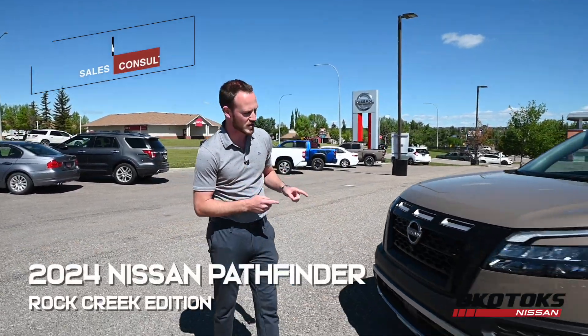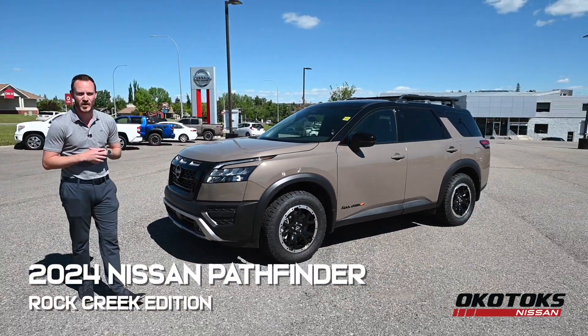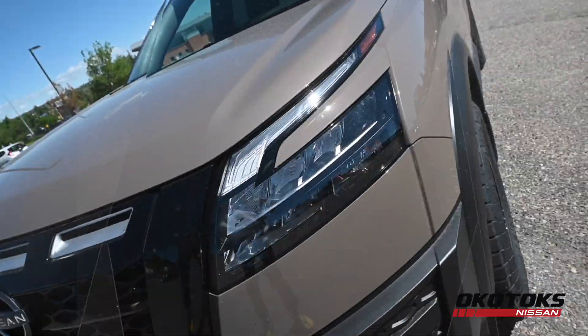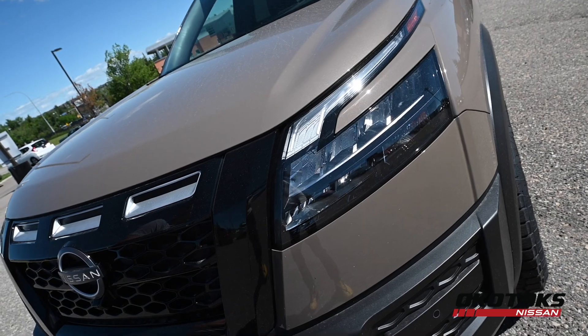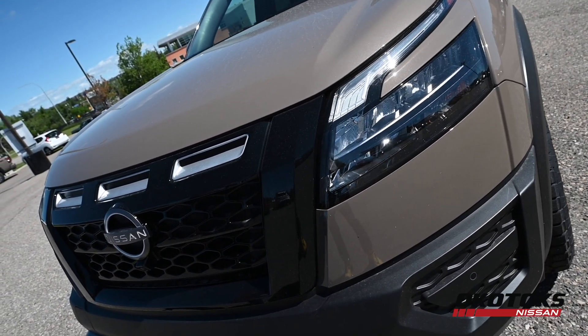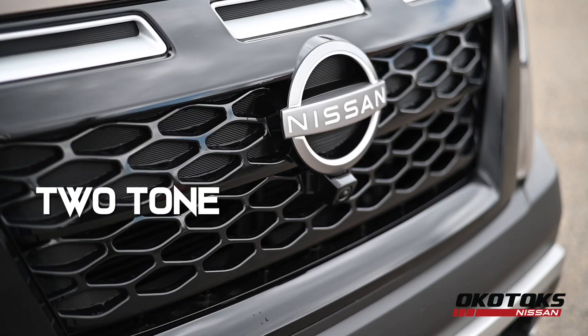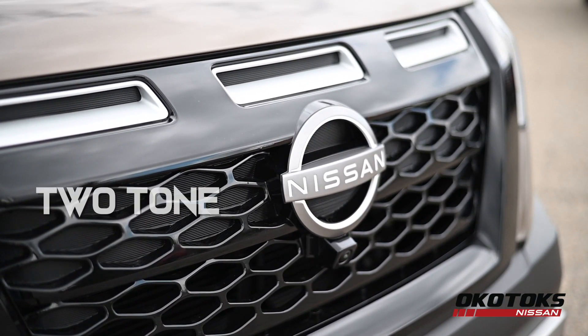Evan here from Okotoks Nissan. Today we're going to take a look at the 2024 Nissan Pathfinder Rock Creek Edition. The Rock Creek separates itself from the rest of the Pathfinder lineup by its aggressive front end and rugged styling. With the two-tone front end you can tell it's a Rock Creek Pathfinder.